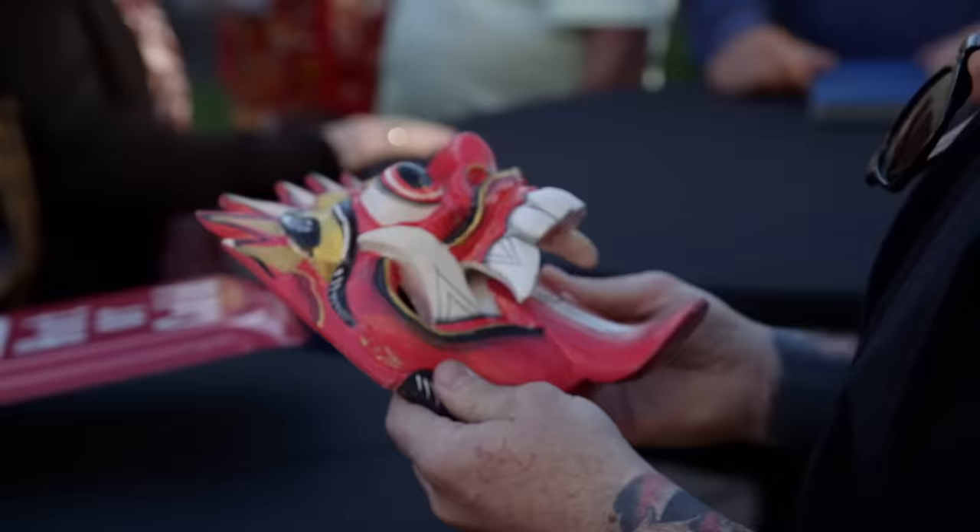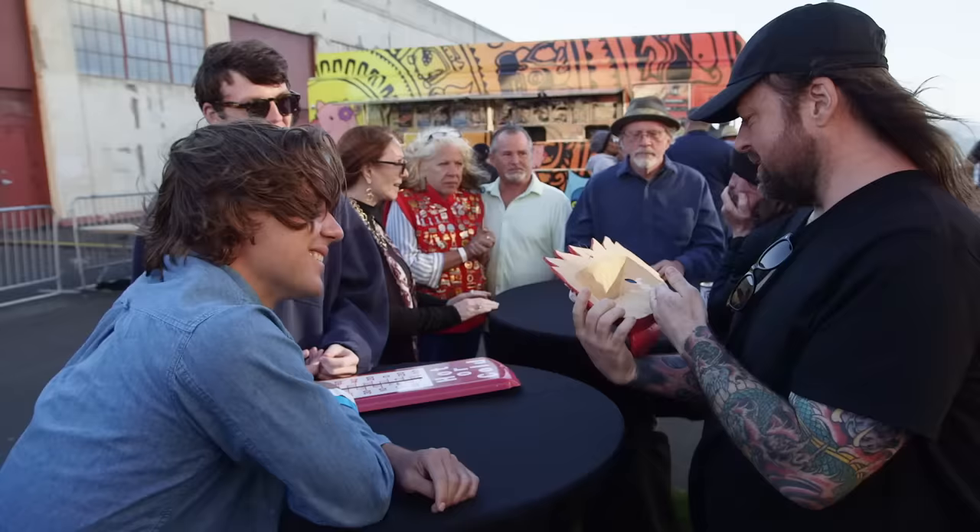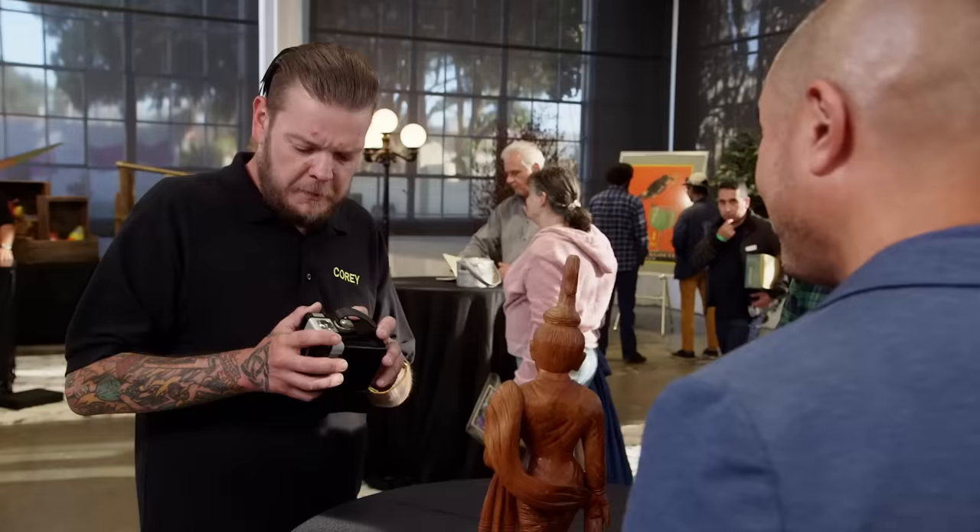What do we have here? The mask I got when I was in Indonesia. Without any markings on it, it's hard to value it for me, but it is really, really cool. This is a 1950s Brownie Kodak Hawkeye camera. What are you looking to do with it? I know the retail price is about $75, so I was asking $50. I'd give you $20. Deal.